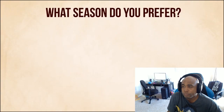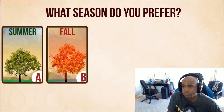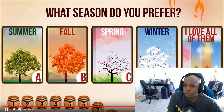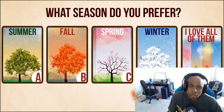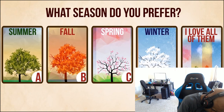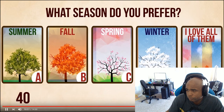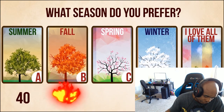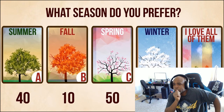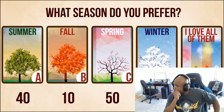What season do you prefer? A - summer. B - fall. C - spring. D - winter. E - I love them all. I would say E, because they all have stuff you could do in them. Score: If you're a summer lover, you get 40 points for choosing A. B will award you 10 points, and C will give you 50. Add 30 points if you chose D. And if you just love them all and went for E, you get 20 points.